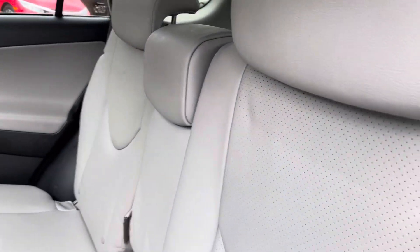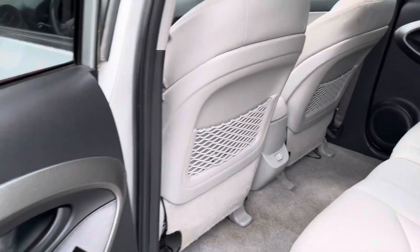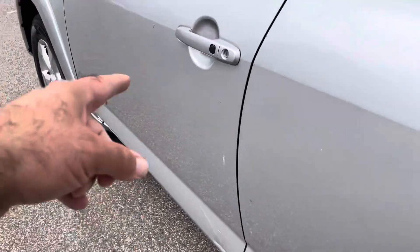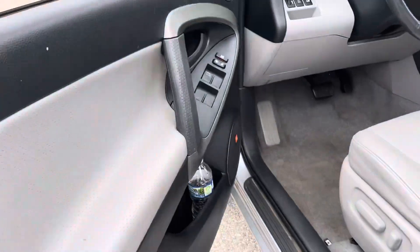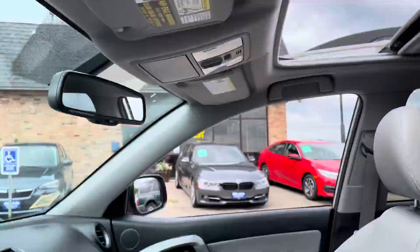Great leather interior. What's nice is these seats do recline — it's kind of hard to do it one-handed, but they do recline back. You got the smart key fob, that's how you enter the vehicle. Power windows, locks, hill descent, steering audio controls, moonroof.